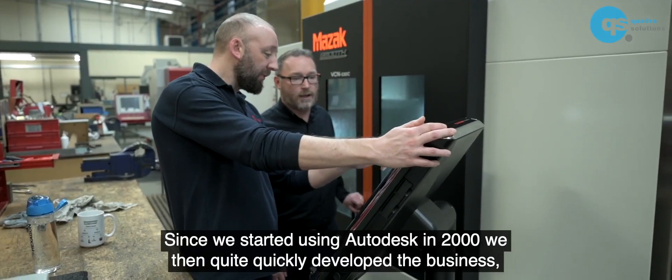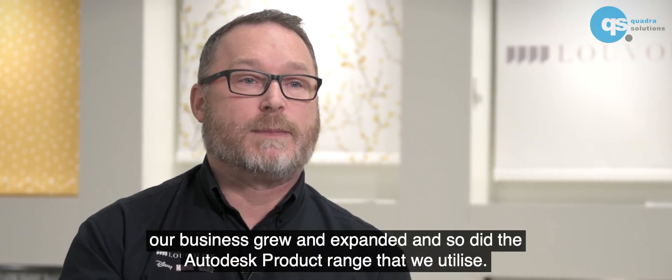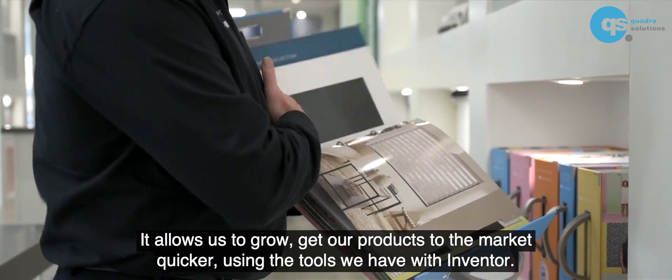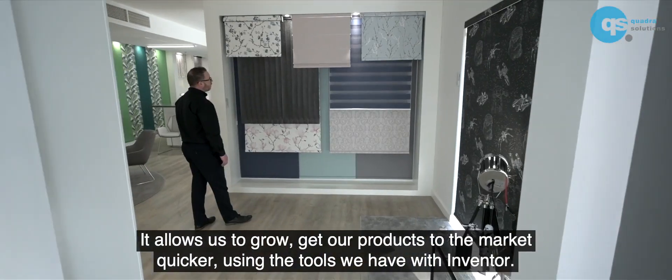Since we started using Autodesk in 2000, we quite quickly developed the business. Our business grew and expanded, and so did the Autodesk product range that we utilise. It allows us to grow and get our products to the market quicker using the tools that we have with Inventor.